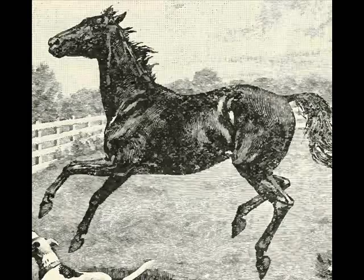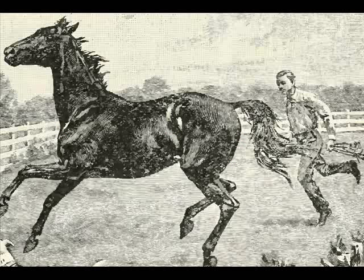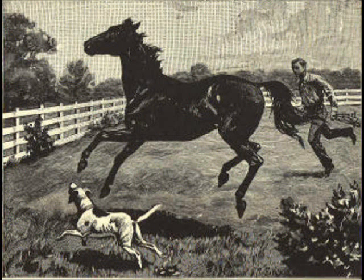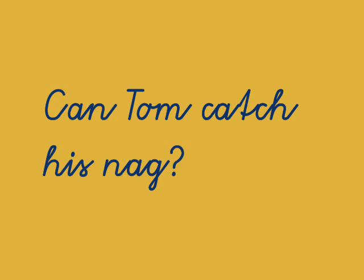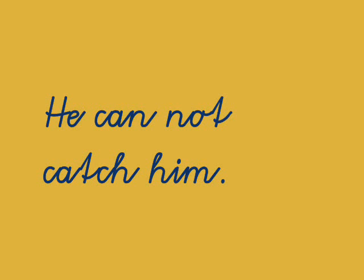See the nag. It is Tom's nag. I hope you're reading along. Can Tom catch his nag? He cannot catch him.